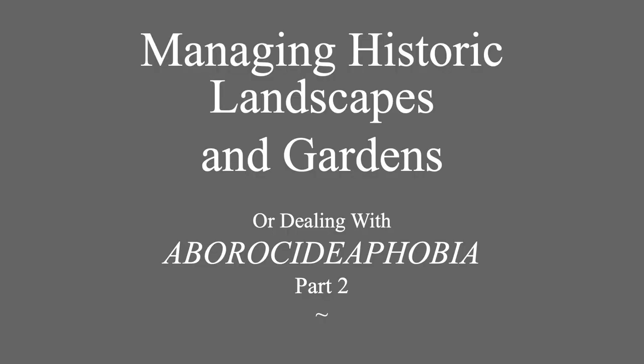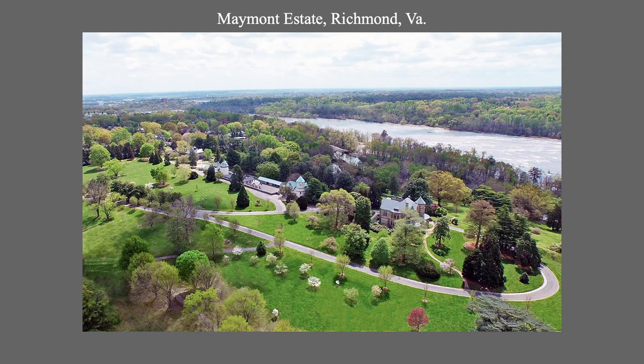Welcome to part two of our discussion on Managing Historic Landscapes and Gardens. In this session, we'll veer from colonial mansions and examine issues and treatments involving more complex sites, including universities. We'll first look at Maymont, a hundred-acre gilded age estate located on the James River in the middle of Richmond.